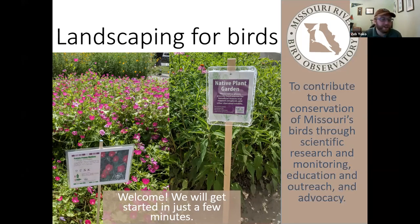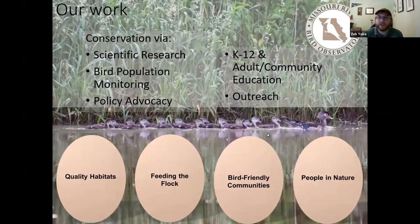All right, everyone. It looks like we have a lot of people signed up and logged into the webinar, so we are going to go ahead and get started. Today we are going to be talking about landscaping for birds. We are at the Missouri River Bird Observatory, or MRBO for short.